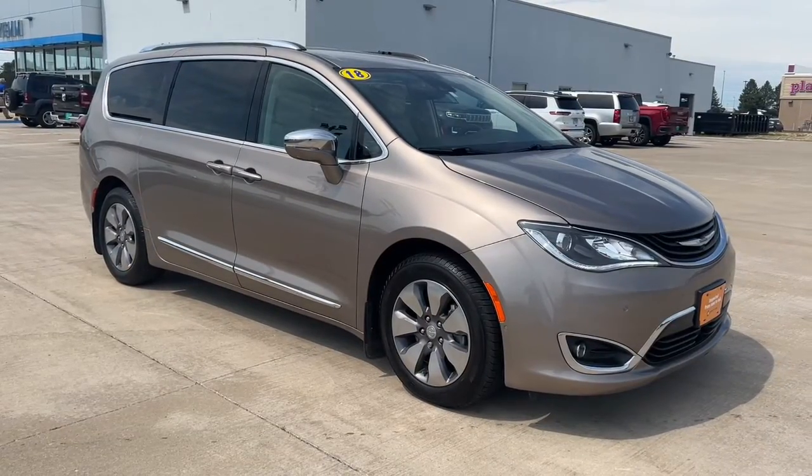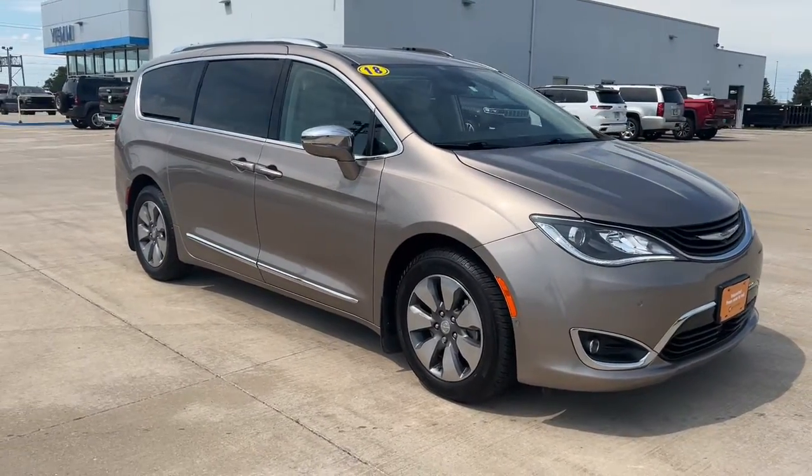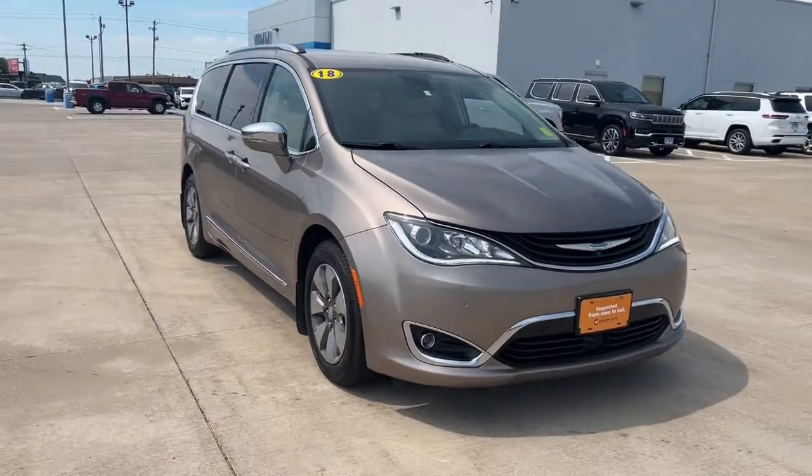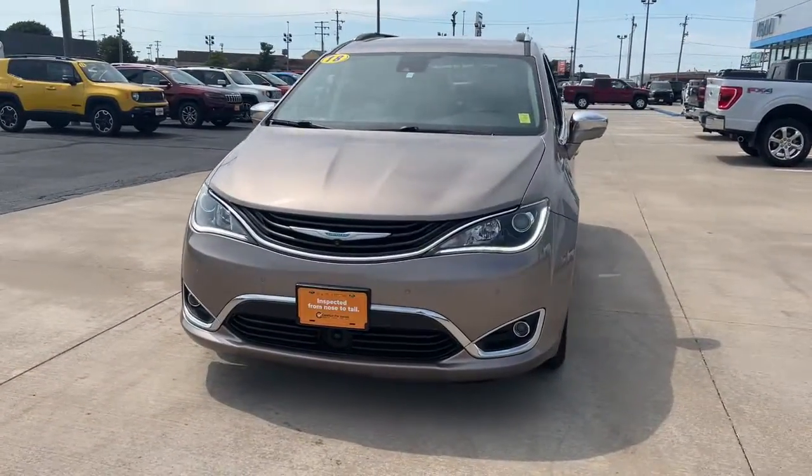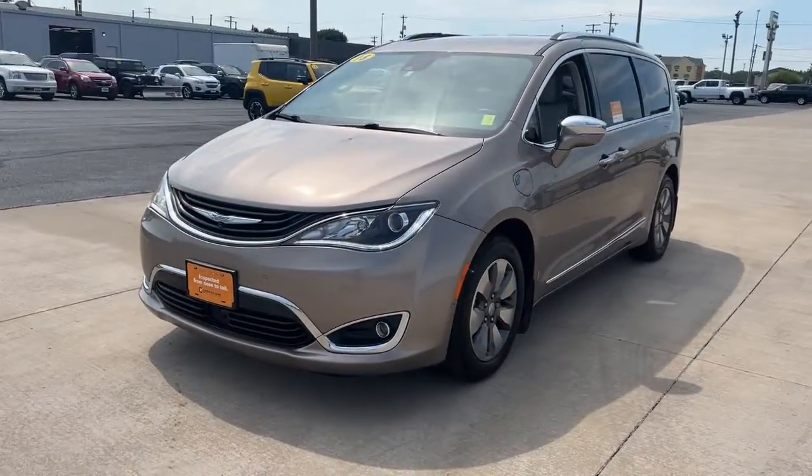Here is a wonderful 2018 Chrysler Pacifica. This vehicle is an outstanding buy with fewer than 80,000 miles on the odometer. The Pacifica is the ideal family hauler.